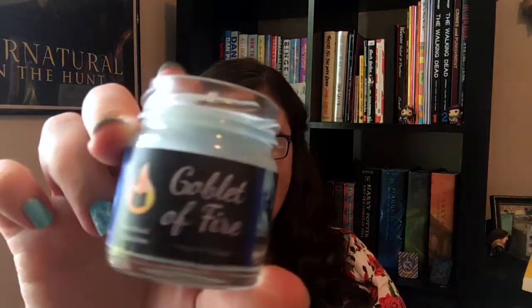Finally, my next favorite is this little Goblet of Fire candle that I got in my Fiery Loot Box — if you haven't seen that video, I'll link it down below and on the end screen. I love it. This is scented fresh bread and chocolate. This candle is from Paper Flames Candle Company.